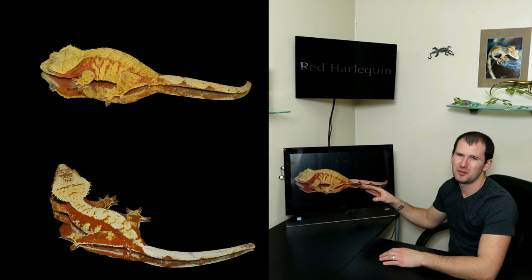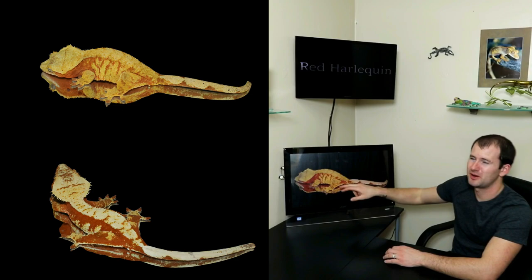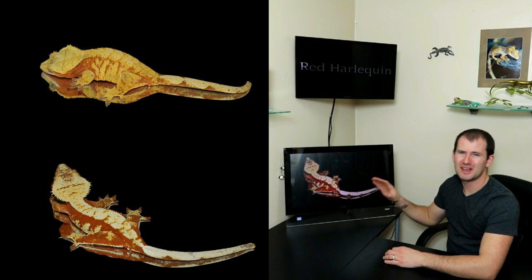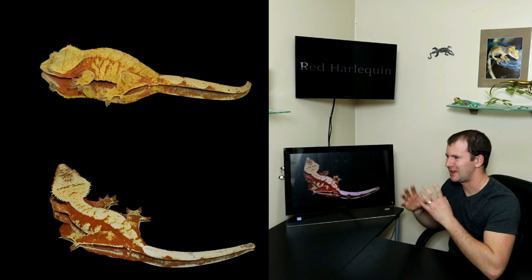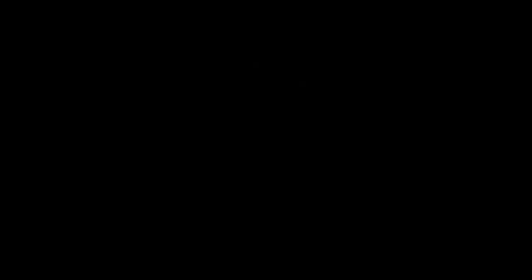This is another red extreme harley I absolutely love. She has some of the best color of any red in my collection — almost complete pattern coverage, great color, very bright. She produces some of our best offspring. Now this girl doesn't have the same pattern coverage, but color-wise she's absolutely top-notch. This is what I refer to as neon red harlequins — her red color is some of the brightest. That neon red color is beautiful, and when they're completely fired up, they are absolutely stunning.